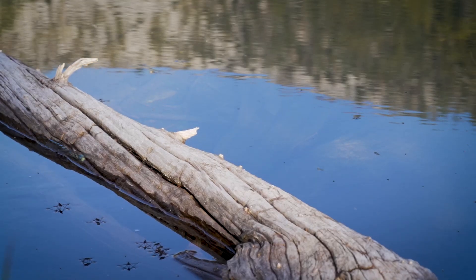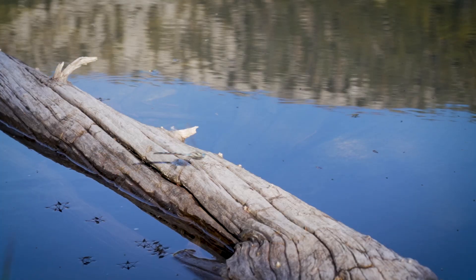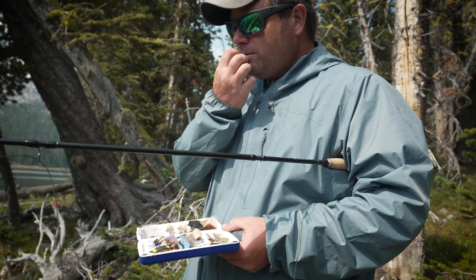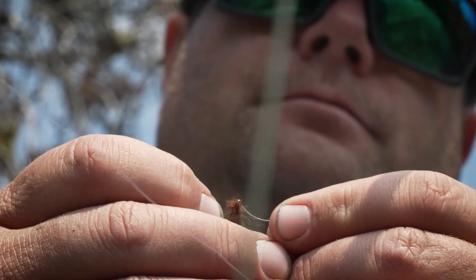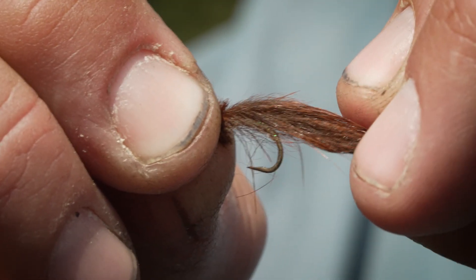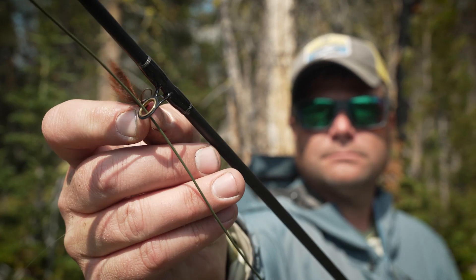Then there are damselflies and dragonflies, and for mountain lakes I would focus more on damselflies. They're more common at the middle and lower elevation mountain lakes below treeline, similar to caddis. One fly I really like to imitate the nymphs is just a basic marabou damselfly nymph. Landon Mayer has a great fly called the mini jig leech damselfly — it's just a variation of his mini jig leech — that works really well for damselfly nymphs.